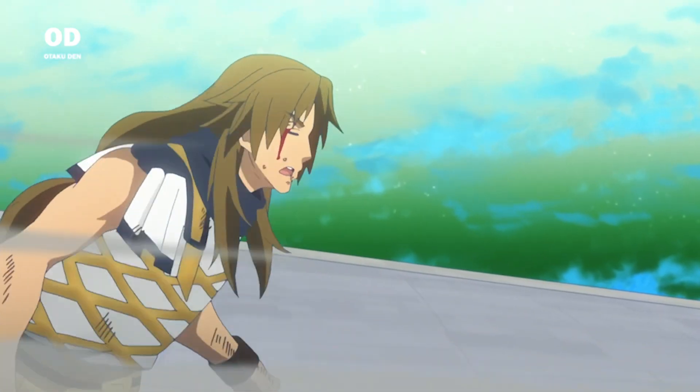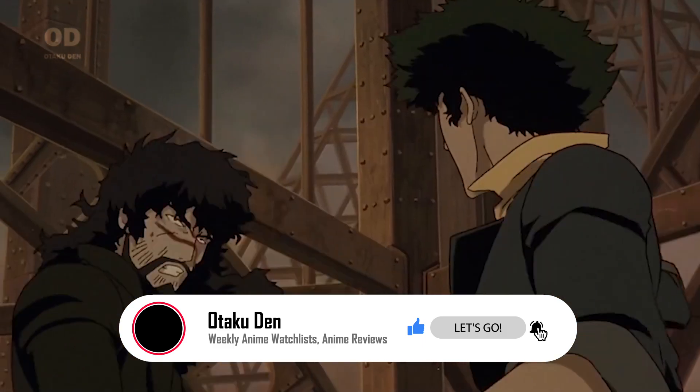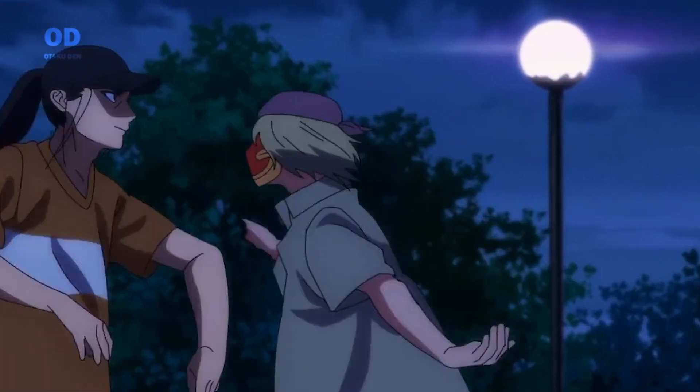Anime is good at a lot of things, but one thing that is unique to the medium is its fight scenes. It might start off simple, but it doesn't take long for things to kick onto the next level and bring a whole new level of tension to the table. So, out of these great fight scenes, we're going to specifically choose the best hand-to-hand fight scenes in anime and break down what's so good about them.